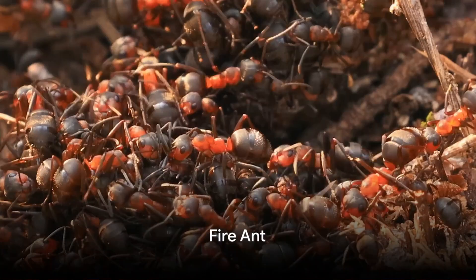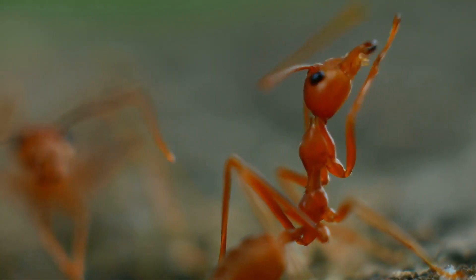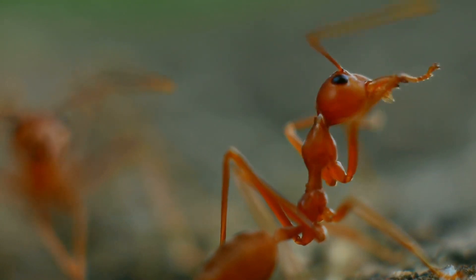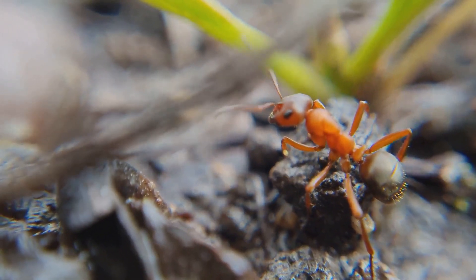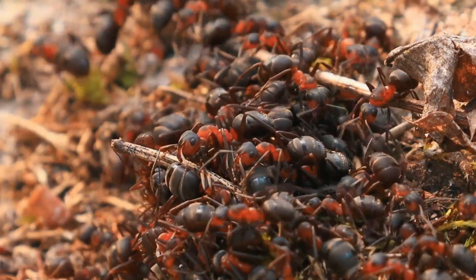Taking the 7th spot, we have the fiery fire ant. Known for their aggressive behavior, these ants are not to be taken lightly. Their sting can cause a burning sensation, living up to their fiery name. Small but fiery, that's the fire ant.